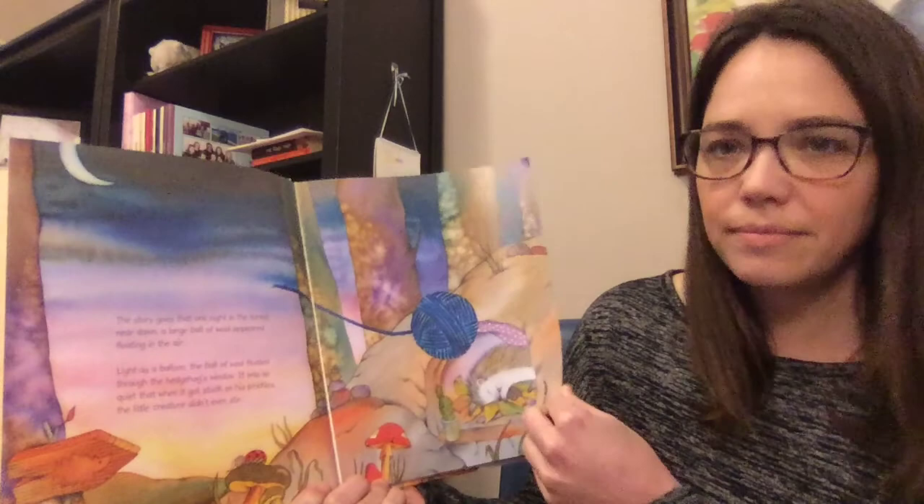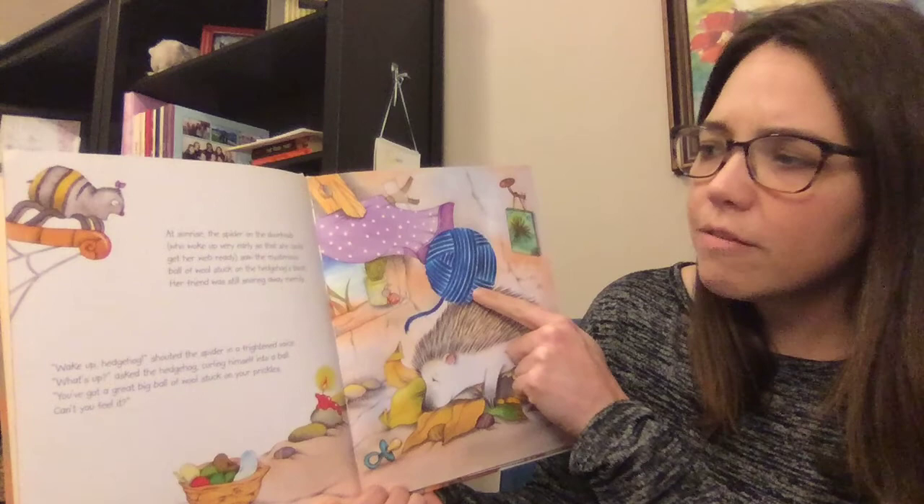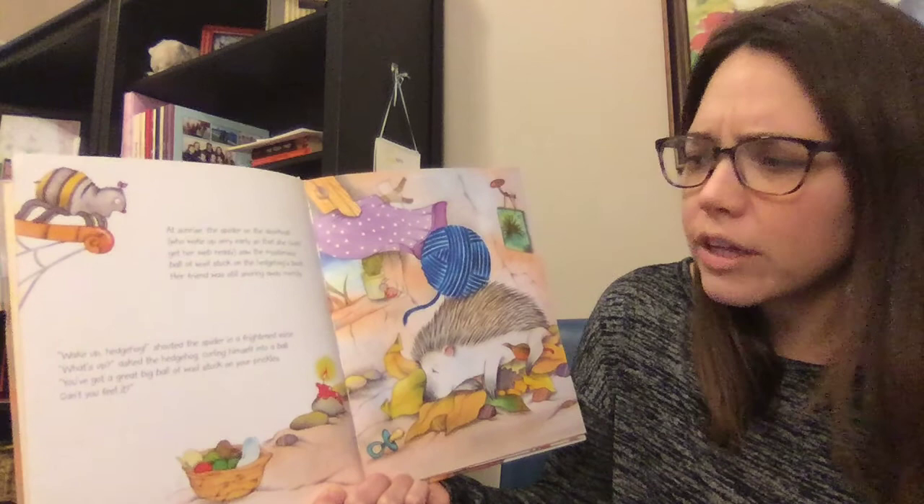At sunrise, the spider on the doorknob, who woke up very early so that she could get her web ready, saw the mysterious ball of wool stuck on the hedgehog's back. Her friend was still snoring away merrily. "Wake up, hedgehog!" shouted the spider in a frightened voice. "What's up?" asked the hedgehog, curling himself into a ball. "You've got a great big ball of wool stuck on your prickles."